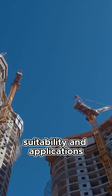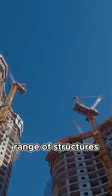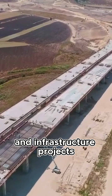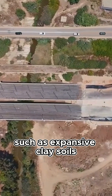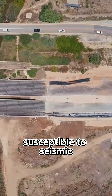Deep foundations play a vital role in supporting a wide range of structures, including skyscrapers, bridges, industrial facilities, and infrastructure projects. They are particularly indispensable in regions with challenging soil conditions, such as expansive clay soils, loose sands, or areas susceptible to seismic activity.